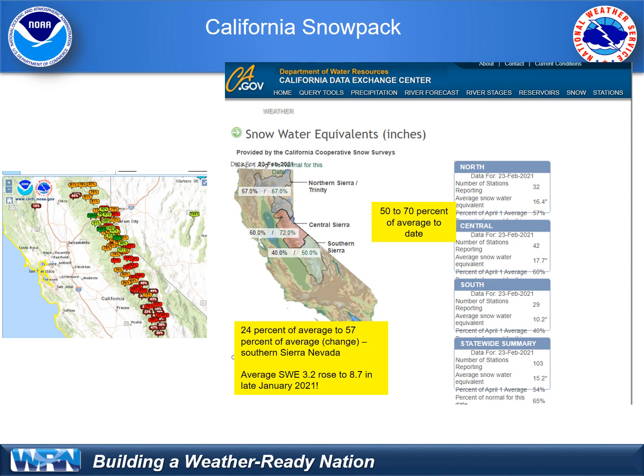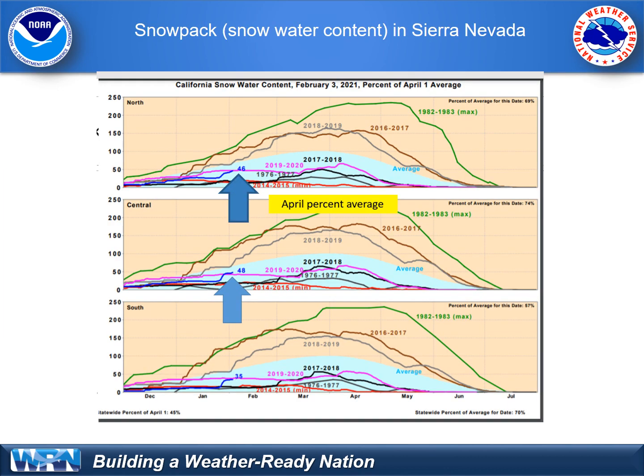The snowpack in California isn't dismal, but it is sitting at about 50 to 70 percent of average. This is a source of a lot of our runoff and water supply across the state as we go into spring and early summer. We did see significant precipitation in late January, which allowed this to bump up notably. Looking at different parts of the Sierra Nevada, the water content of the snow is running well below average in most cases, and through April it's under 50 percent of where it should be. April 1st is on average the date of deepest snowpack and water content, so we have a long ways to go, though the month of March can help make up for some of this.